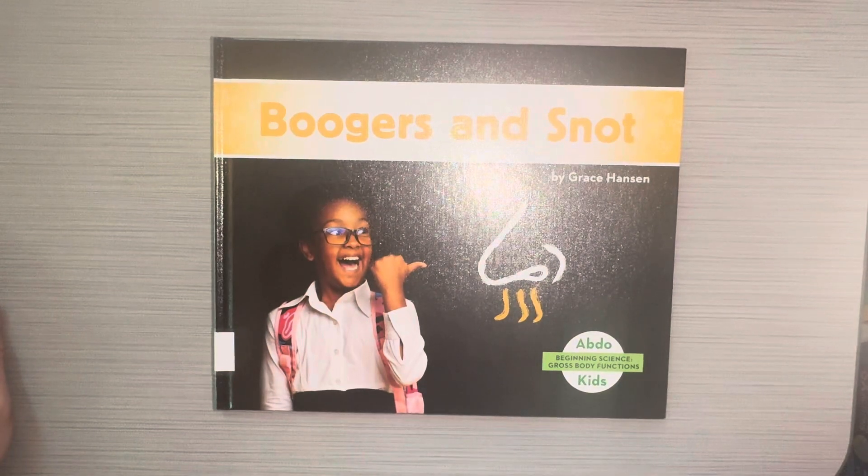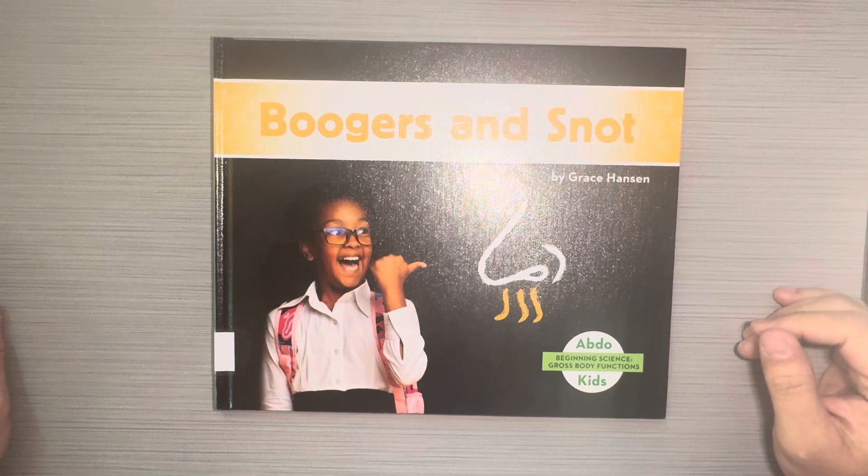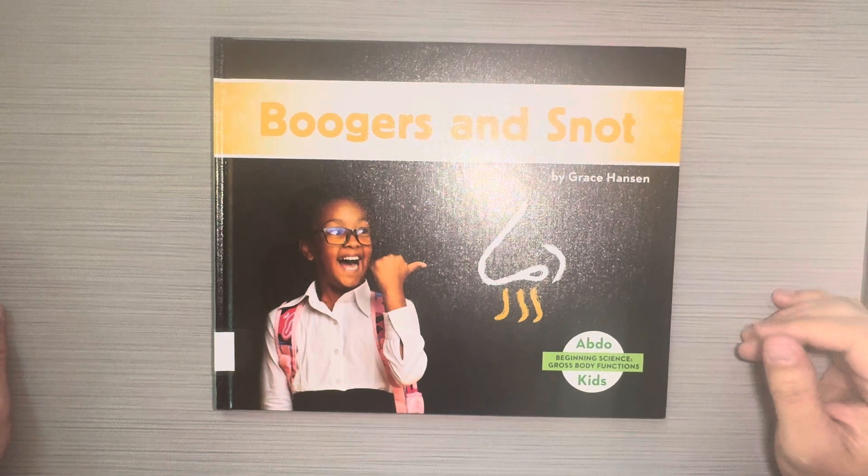Hey boys and girls, this is another book from the Gross Body Functions series and it's called Boogers and Snot by Grace Hanson.